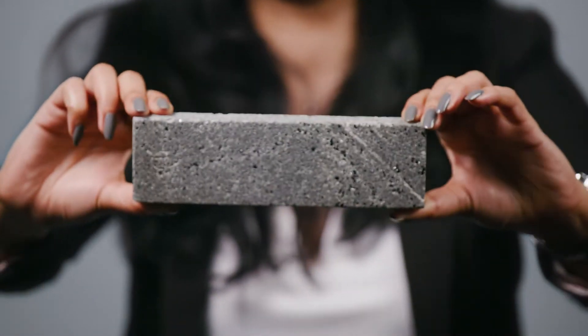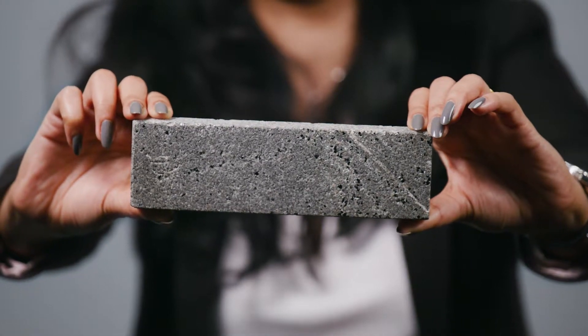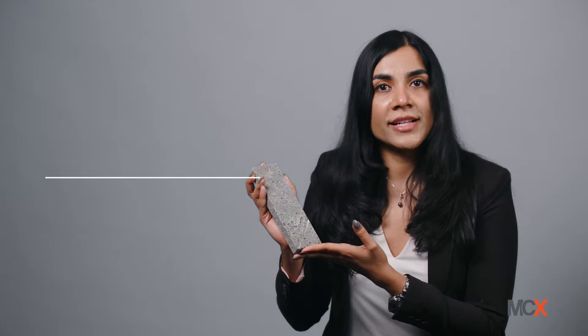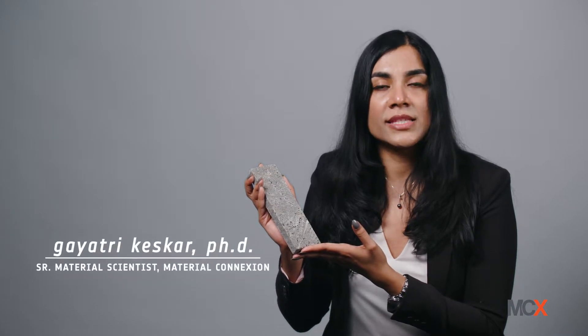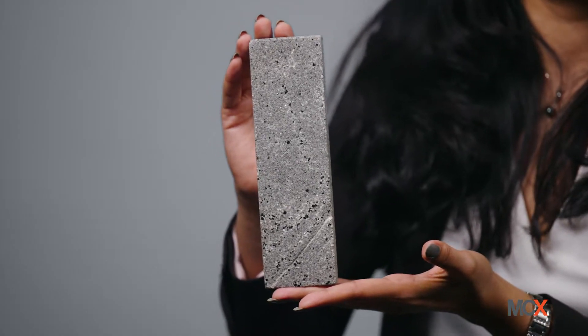This is a BioLith tile. It embodies building with nature to reduce CO2 emissions. BioLith tiles are bio-cement based masonry building material that is grown with bacteria using a zero carbon emission process for both exterior as well as interior use.